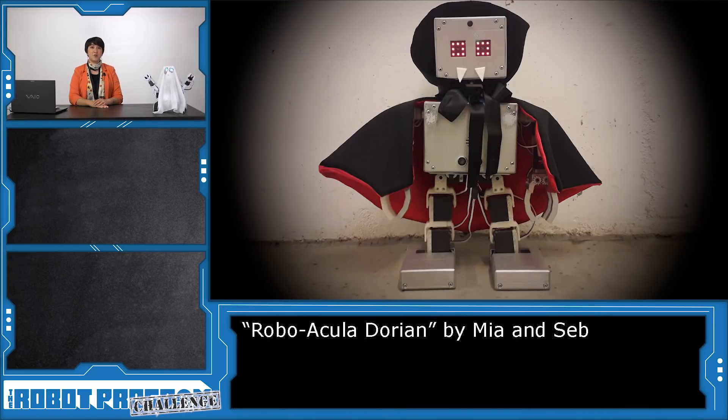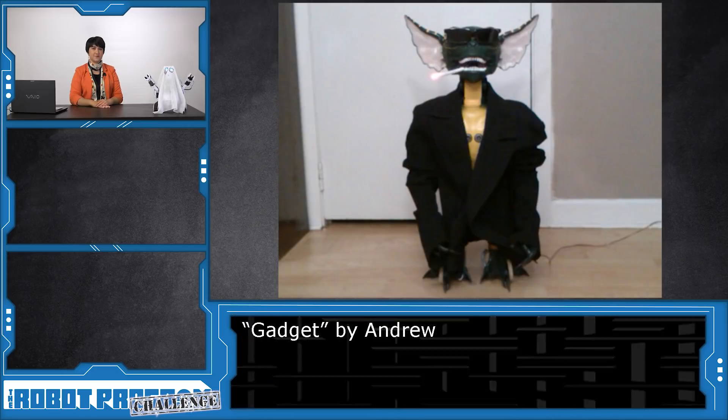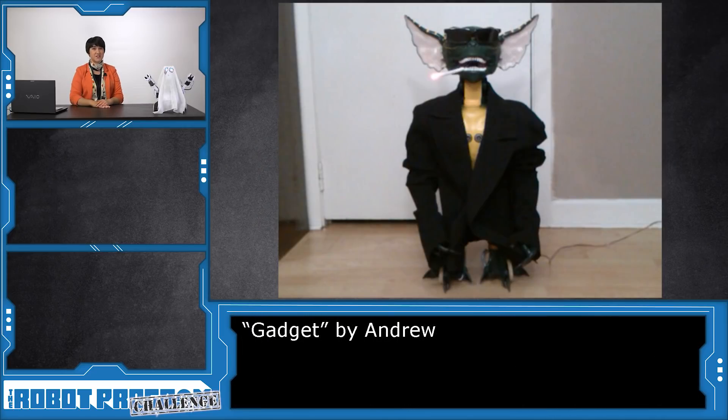Mia and Seb created a beautifully sewn cape for Dorian, also known as Robo-Acula. Andrew created Gadget, a robotic gremlin dressed as the Flasher from the Gremlin movies. Andrew, this one gave me nightmares.